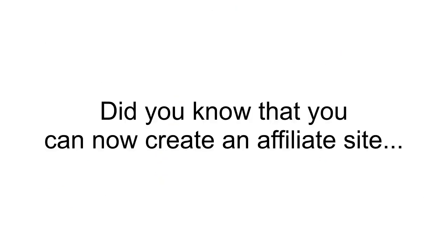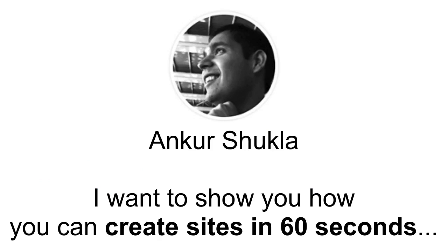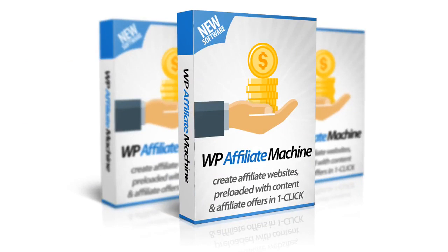Did you know that you can now create an affiliate website promoting products from JVZoo, Clickbank and Warrior Plus in just 60 seconds? Hi, my name is Ankur Shukla. Top marketers like Brett Raticki, Mike from Maine and Mark Bishop make thousands of dollars each month from their affiliate sites.